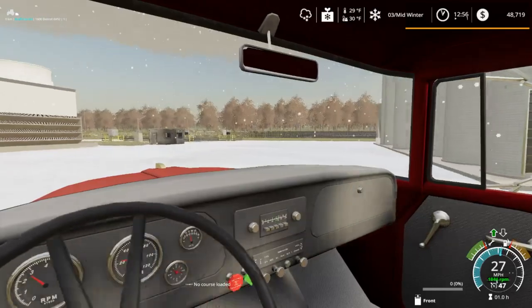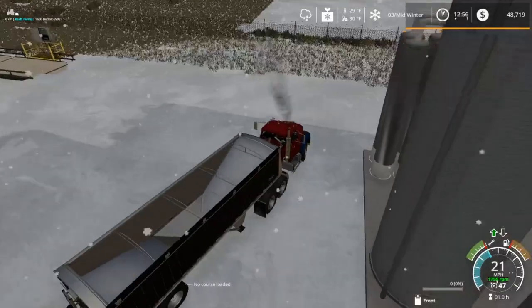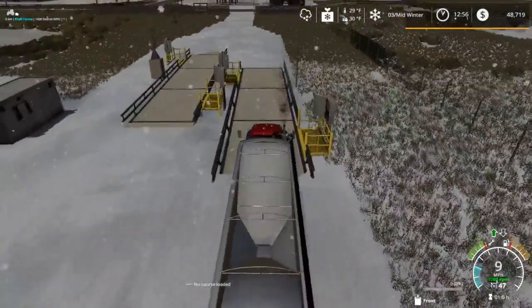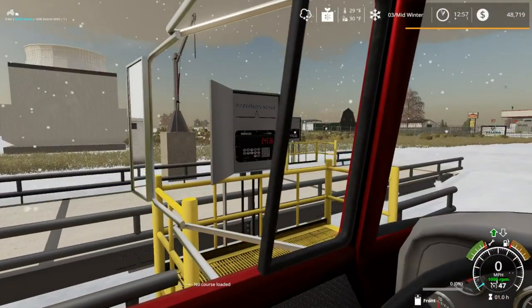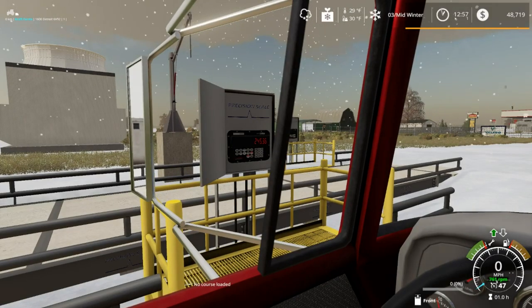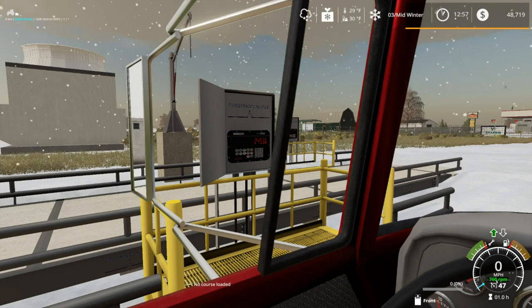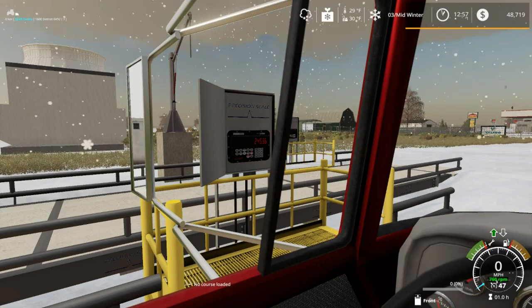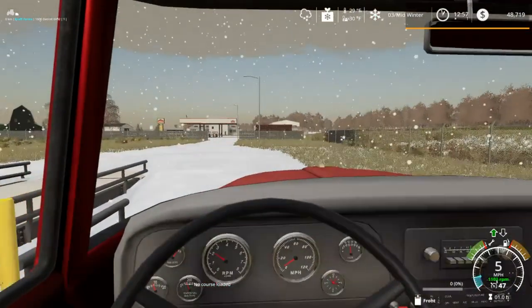We should be able to make it no problem, hopefully. We do owe the bank a decent amount of money as well, so we've got to see if we can't get some of that paid back. Our out weight was 24,536 — we came in at 57,737 — so about 33,201 pounds on that truckload of corn.